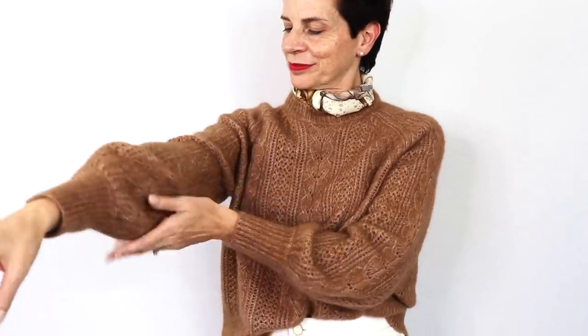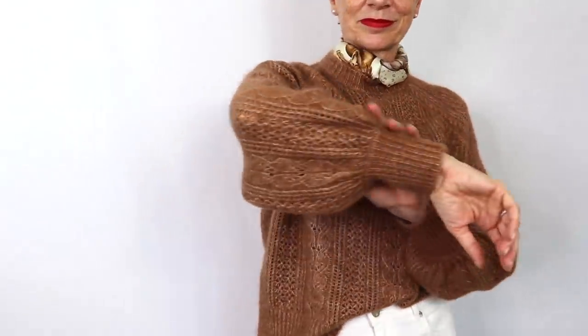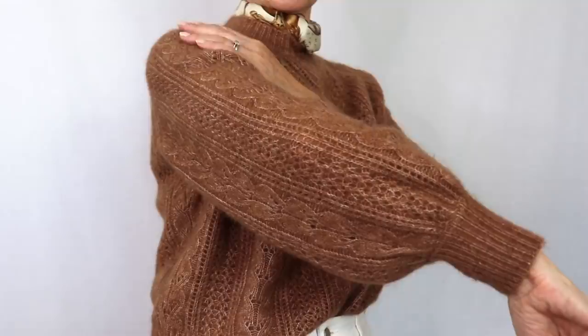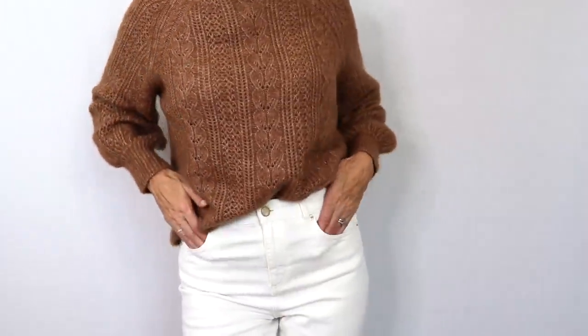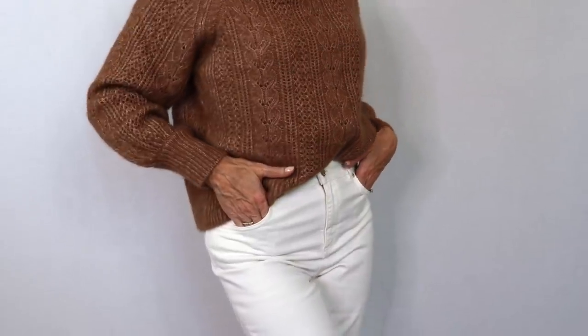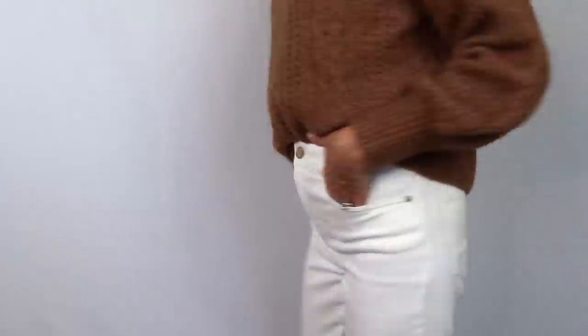Our next outfit is made of neutrals. We have a piece from Cezanne in a brown sweater, absolutely fluffy again with the torsades and the ajure — really warm. And yet it is not a thick wool, so it will not add inches to you, yet it will envelope you with warmth and coziness. I really love touching them — they are absolutely so very soft and wearable.